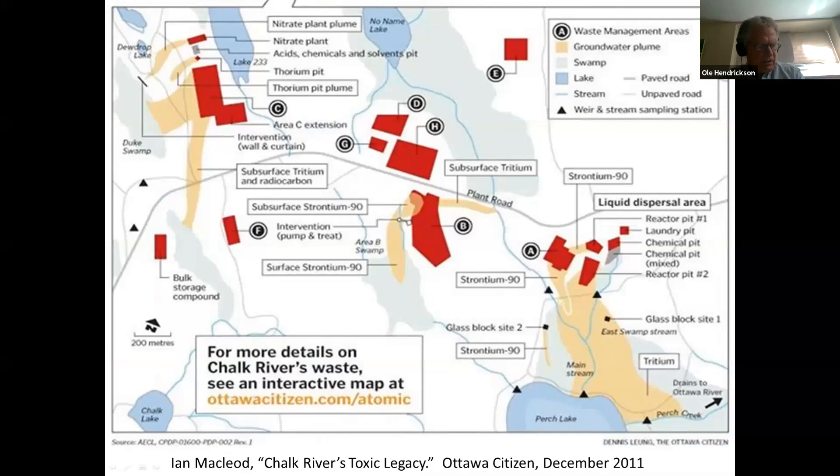This slide, also from Ian McCloud's article, shows a close-up of areas where wastes have been dumped and radioactive plumes of tritium and strontium-90 that have been created by these waste dumps. These plumes, together with plumes of radioactive carbon-14, which has a 5,700-year half-life, have contaminated lakes, streams, and wetlands on the Chalk River property. Radioactive leachate is entering the Ottawa River via Perch Creek and also through the Masconange Lake–Chalk River drainage. The garbage mound would be in the lower right of the image and would drain through East Swamp Stream into Perch Lake.